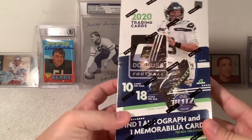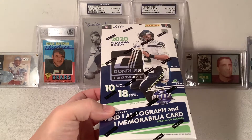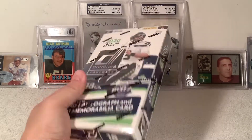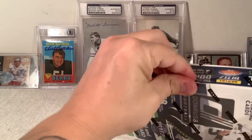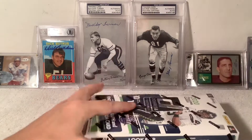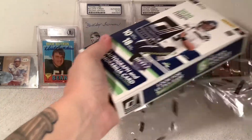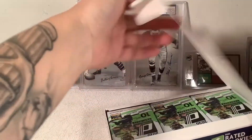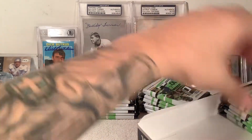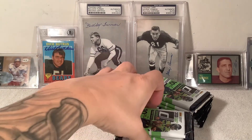This box is very insert heavy and I'm kind of a fan of that — it makes ripping fun. All right, you ready to do it? Let's get it. Totally unprepared, Chuck. Welcome back everybody — we got so many packs to go through here. We won't try to bore y'all too much, but we'll definitely look through all the insert type stuff that we hit.